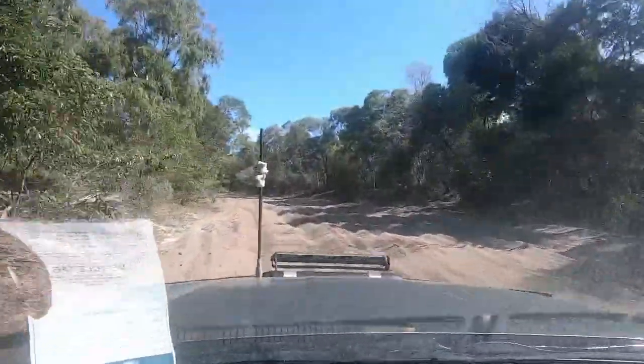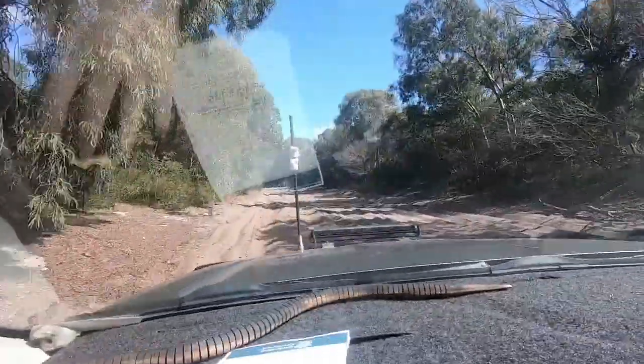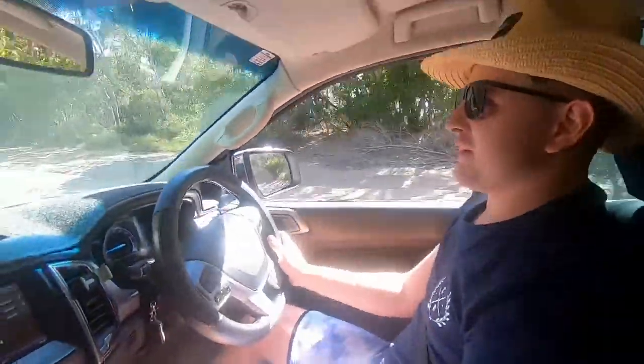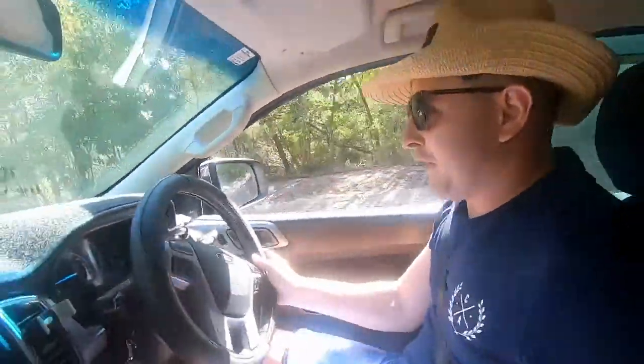Lots of soft sand out here. This is my father's Ranger — possibly a future tow rig one day. This is more of a test drive, and since the channel hasn't got a 4WD, it's a good opportunity for us to take one out. But this sand is super soft. We're gonna have to get into a higher gear and just rip it. We're in full high at the moment and it is really, really soft.